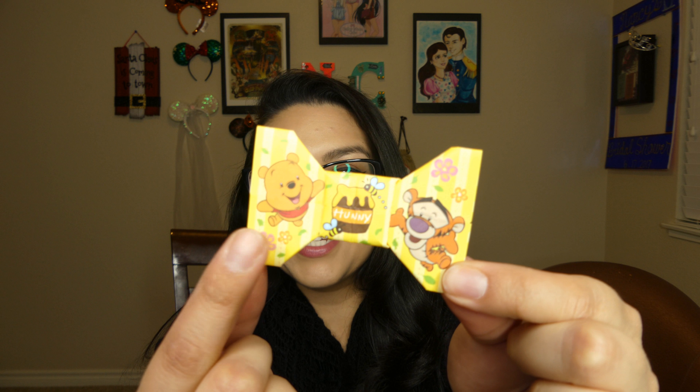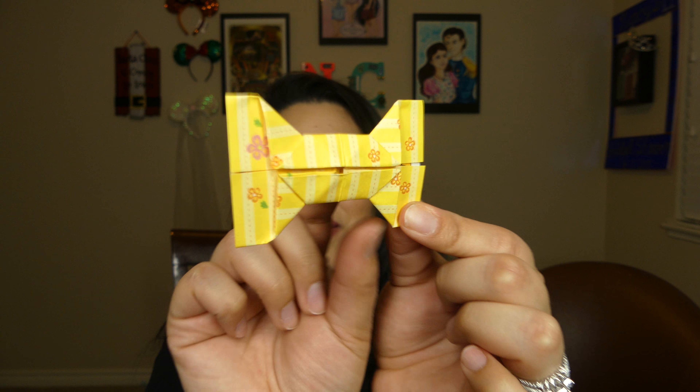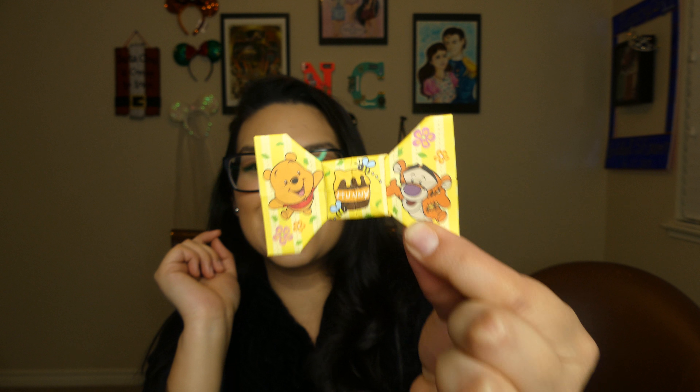The next item I'm pulling out is a cute little bow. It has Winnie the Pooh and Tigger on it and a little honey pot. It looks like this is actually origami because it's folded up — so so cute. I'd put it in like a shadow box or something.